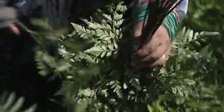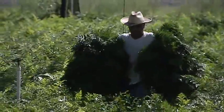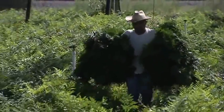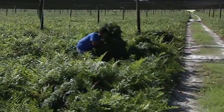They grade it for color and quality and then wrap them with rubber bands. Typical bundles of leather leaf are 20 sprays. Some of the other varieties, we only put 10 sprays in. A lot of it has to do with the type of variety of foliage that we're harvesting.